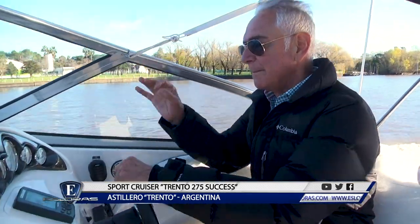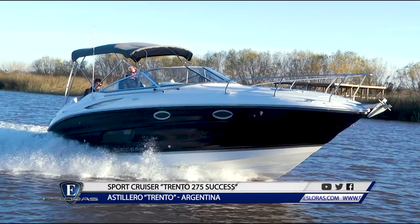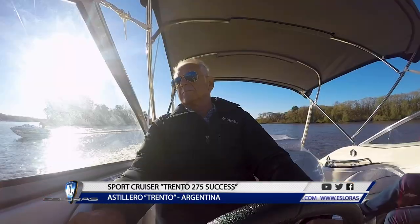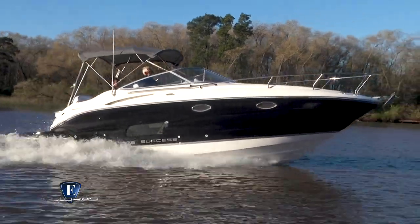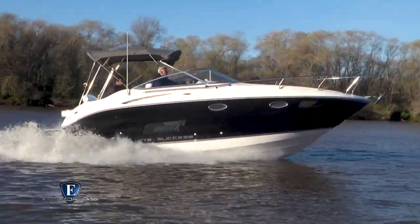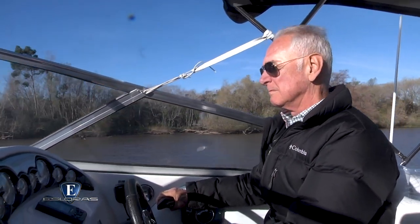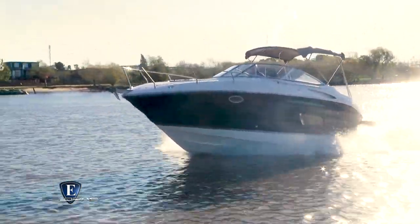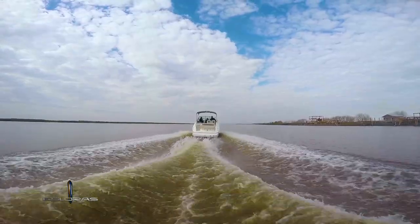A 3.500 vueltas el velocímetro marca 23 nudos indicados. Vamos a ponerlo a fondo. A 5.800 RPM el motor gira realmente muy bien.